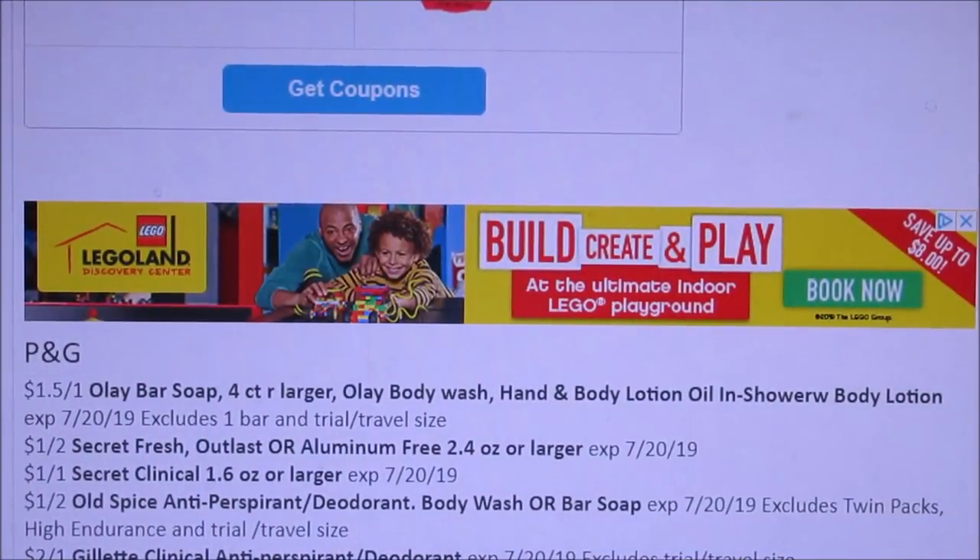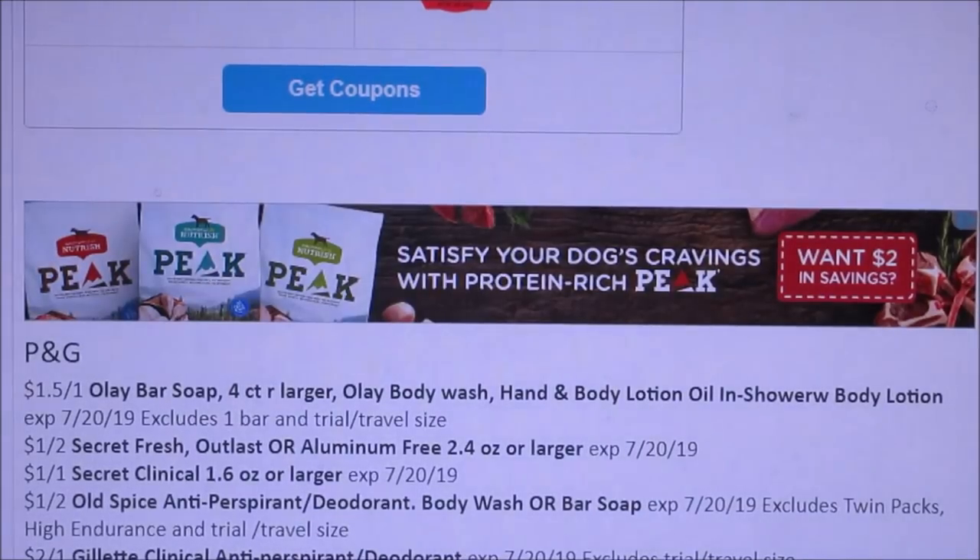Hello everybody and welcome to my channel. I'm sharing with you guys the coupon inserts that we are getting this Sunday. It looks like we'll be getting three inserts: one P&G, one RetailMeNot, and one SmartSource. Now some people are not sure if we are getting P&G or not, but I'm still going to share with you guys on it just in case it does come, so just giving you guys a heads up.